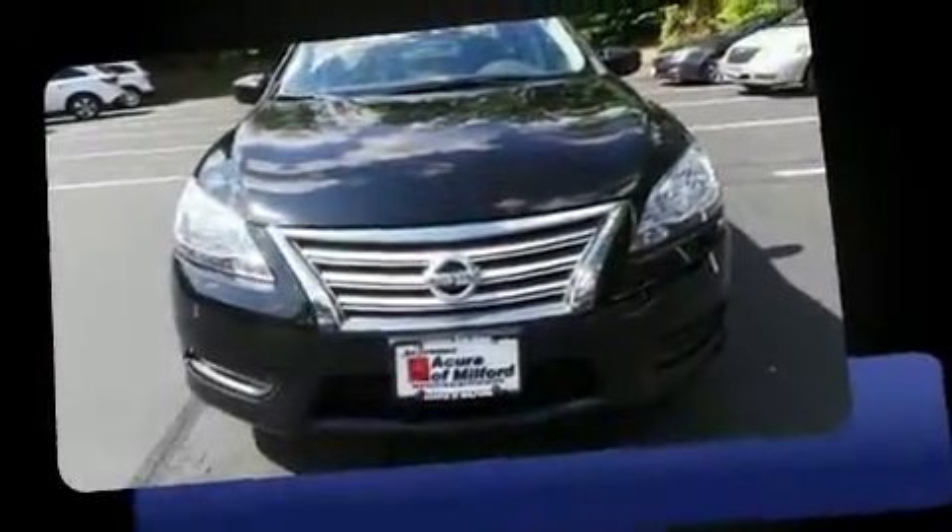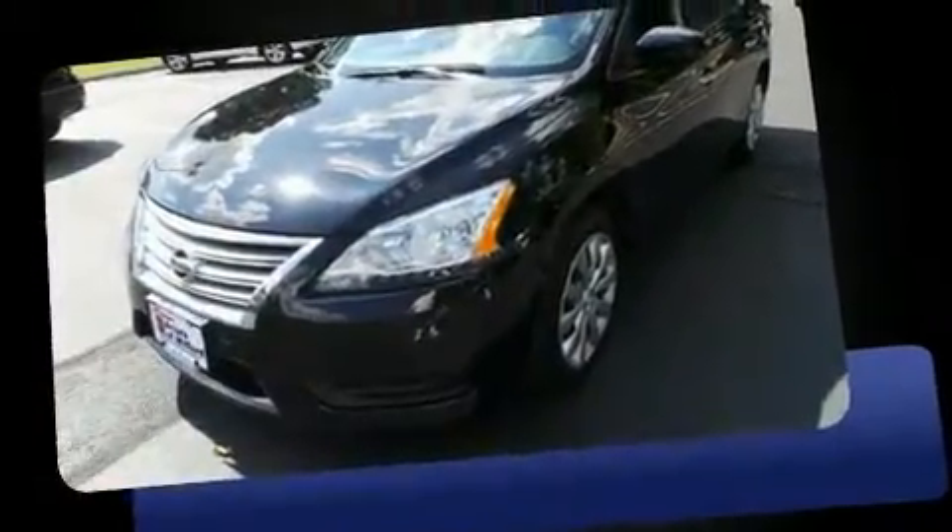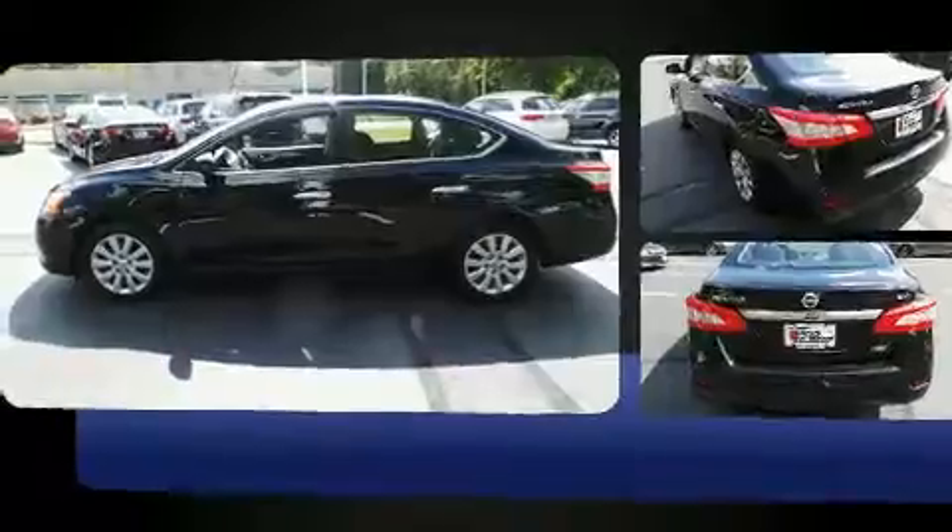Here's a great deal on a 2013 Nissan Sentra. With just over 30,000 miles on the odometer, this four-door sedan prioritizes comfort, safety, and convenience. It features an automatic transmission, front-wheel drive, and a 1.8 liter four-cylinder engine.